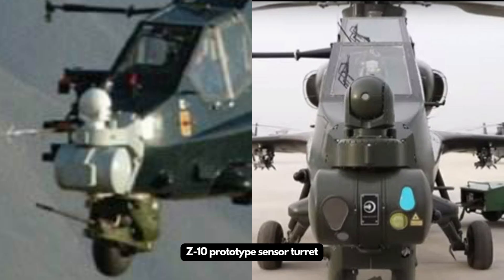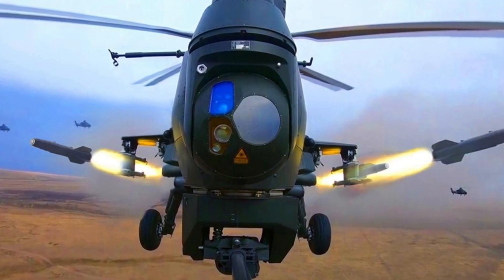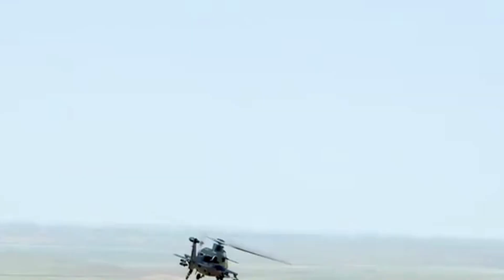The sensor suite of the Z-10 prototype is similar to that of the Apache. It has two independent rotating turrets, one for the pilot and one for the gunner, with a similar layout to those on the Apache. However, due to weight reduction, the production Z-10 only has a downgraded sensor turret, though it still maintains an infrared thermal imager, a laser rangefinder and illuminator, a TV camera, and other equipment for the crew.